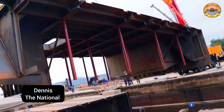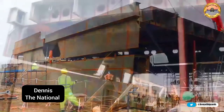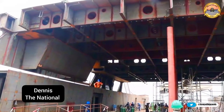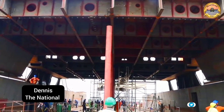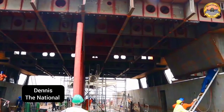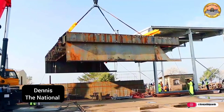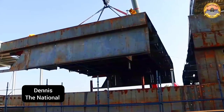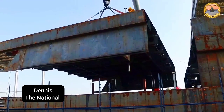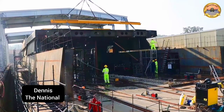MV Uhuru 2, upon completion, will be 100 meters long with a capacity of up to 22 wagons and an estimated capacity of 2 million liters of crude oil per trip. It will be the first ship made in Kenya by Kenyans, with an estimated construction cost of 2.4 billion Kenyan shillings, saving approximately over 1 billion Kenyan shillings compared to what it would have cost to import the ship.